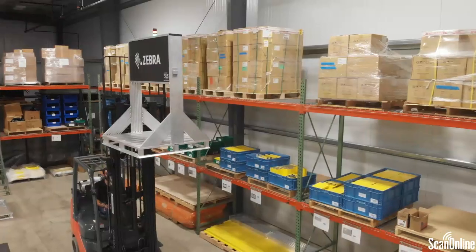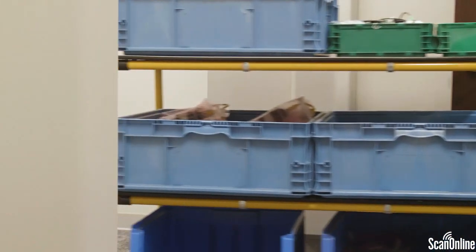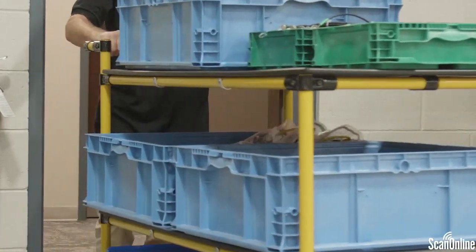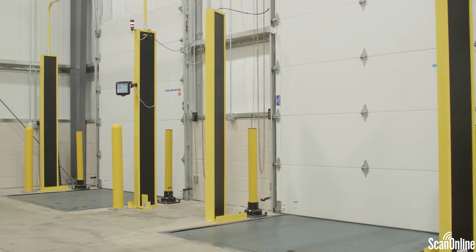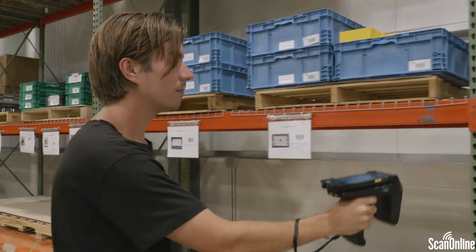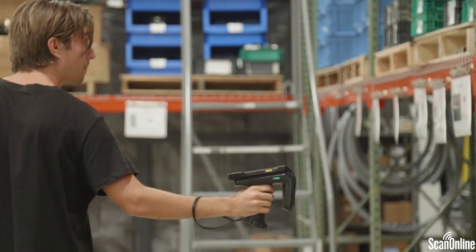RFID allows you to understand where products and assets are within your environment without having line of sight. As opposed to traditional barcoding, RFID can sense multiple assets at the same time as they go through a choke point — like a dock door — or even on a shelf for cycle counting, so workers don't have to actually see the tag.